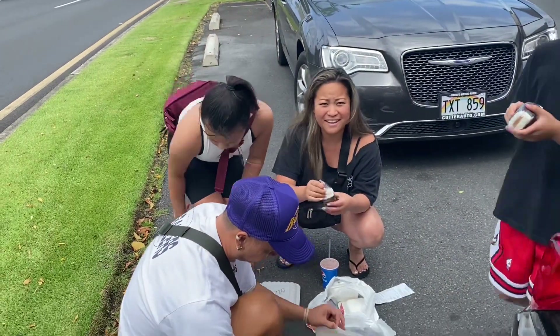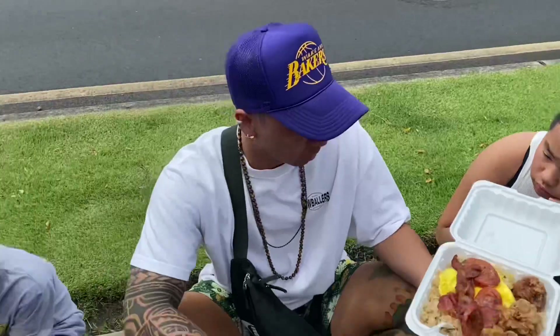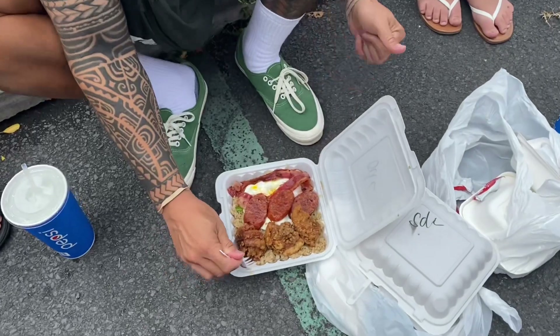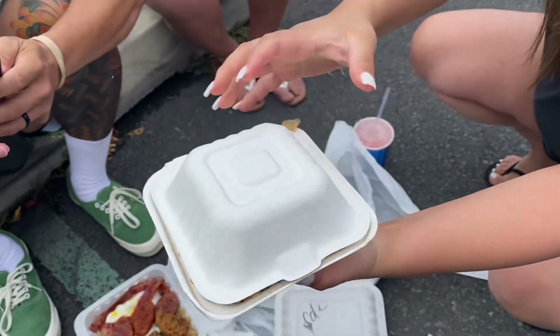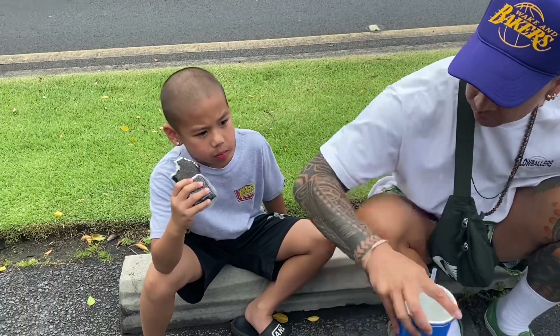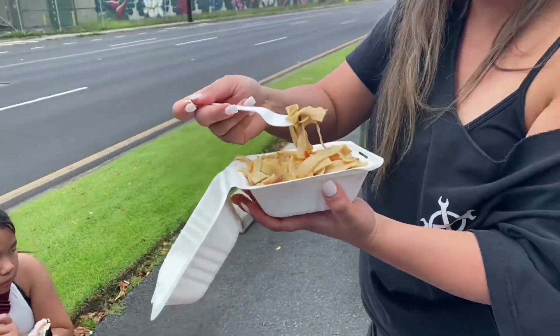How about you? Good, good, good! Hey, this is islander style — you eat on the street. Damn, that's good! You guys are gonna chow down. What did you get, Nissan? Spam musubi. This is beyond good!